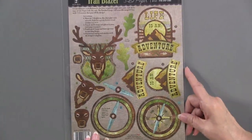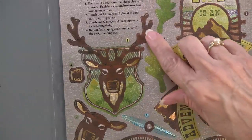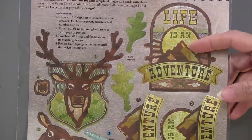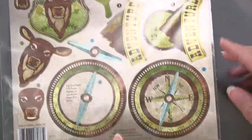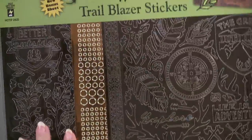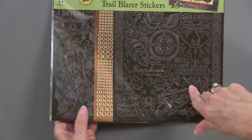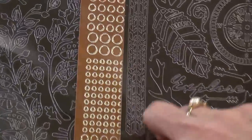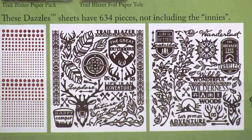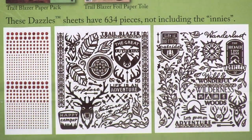Speaking of coordinating nicely, we have some foil paper toile. You can see the three finished pieces you'll get, but you can also use them individually. That giant deer will be very striking, as well as 'Life is an Adventure.' You can use this by itself or layer the individual pieces on top of the matching art. And we have a compass which is beautiful in the foil - just striking. We also have scrapbooking dazzles: two sheets at 8 by 9 inches in brown, plus another sheet of jewel dazzles in copper - 540 pieces plus the other two sheets, for 634 pieces total. Lots of interesting sentiments, great for scrapbooking and cards.